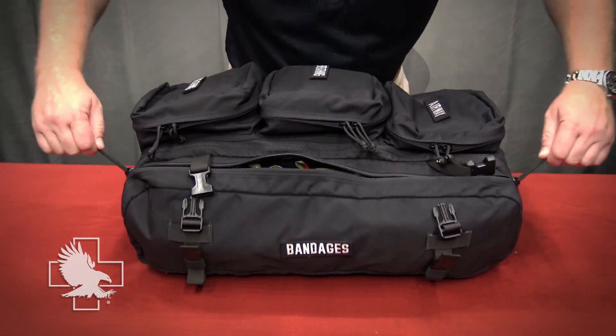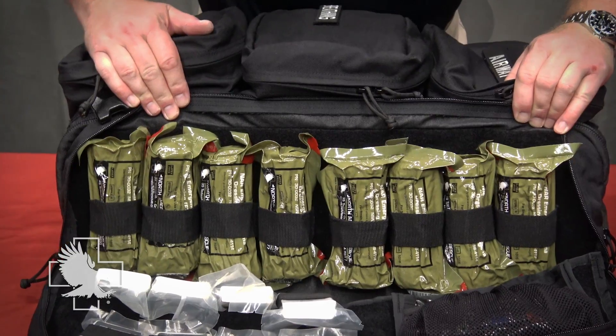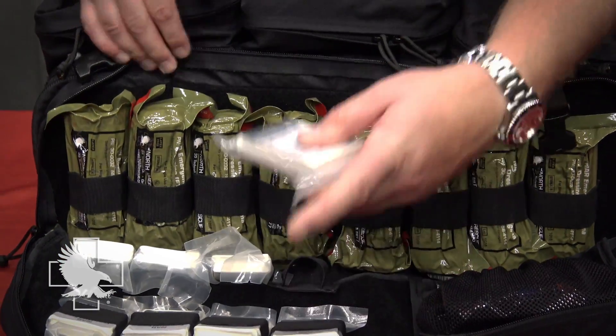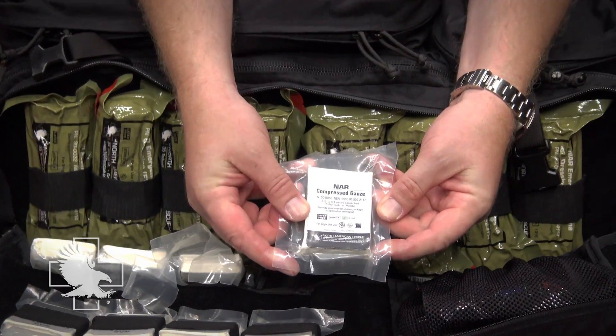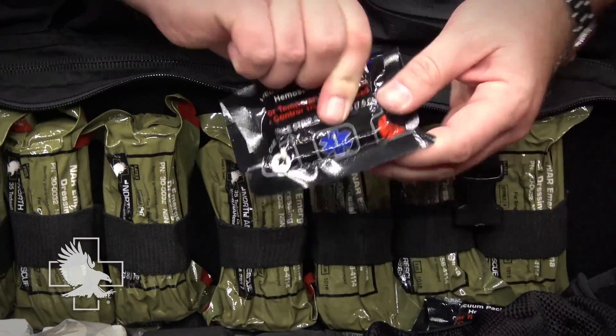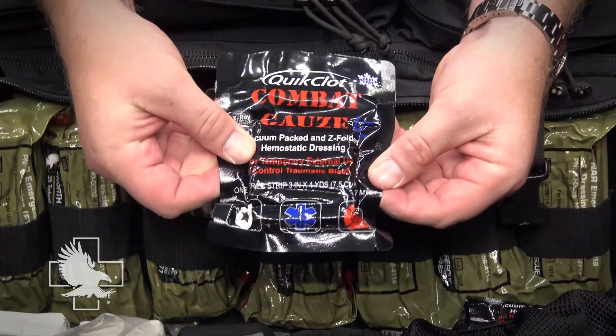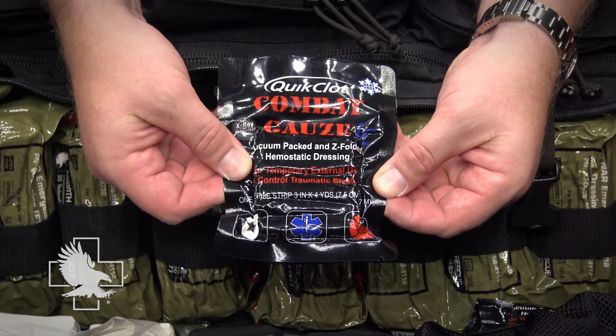The bandage side pouch contains eight six-inch emergency trauma dressings which are designed for use as pressure bandages. Eight rolls of compressed gauze, which are ideal for wound bandaging and wrapping injuries, are also included. Five packages of combat gauze hemostatic dressings are located in the mesh pouch. These are specifically formulated to rapidly stop bleeding at the site of injury.